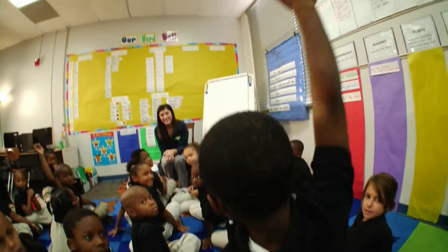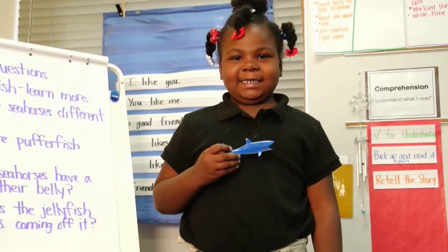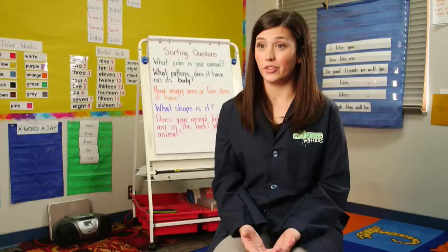Teaching science to first graders is really fun because they do have a sense of wonder. They have questions about the world around them and they're at the age where they want to learn and they're excited about it.